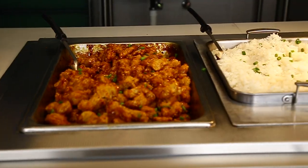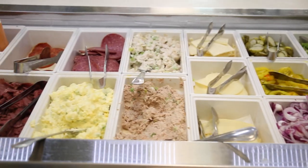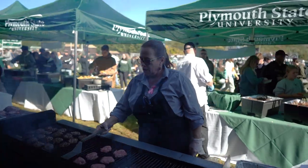We have seven different stations to choose from. If it's an athlete looking for high protein, we have that. If it's a student that's just looking for a quick burger before running off to class, we're able to provide that too.